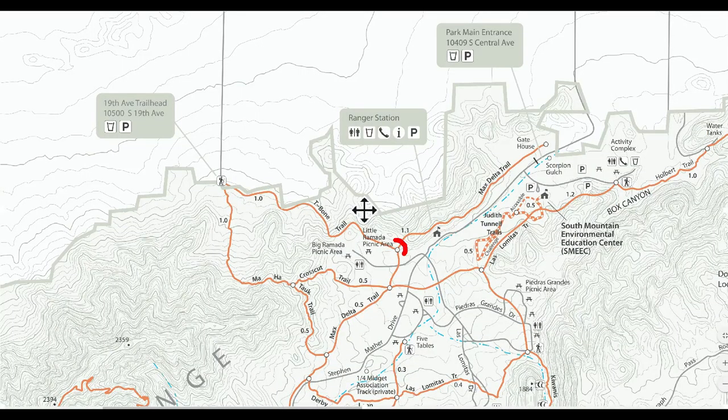We parked here in the Little Ramada picnic area and then headed on up the T-Bone Trail.